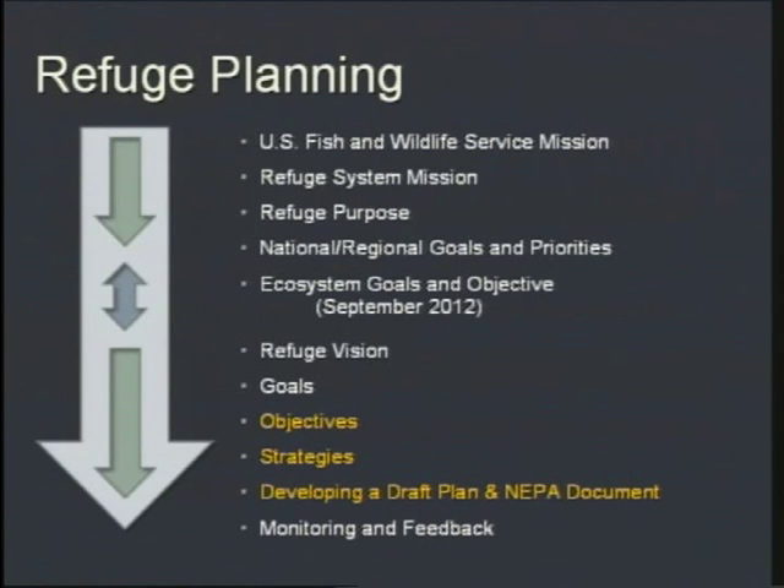When developing a plan, we must ensure the draft plan fulfills the mission of the U.S. Fish and Wildlife Service — working with others to enhance, protect, and conserve natural resources for the continuing benefit of the American people — as well as the mission of the National Wildlife Refuge System, the purposes for which refuges are established, national goals and priorities, and the entire ecosystem, not just a localized effort.